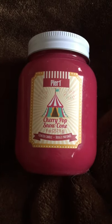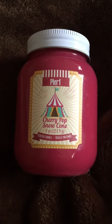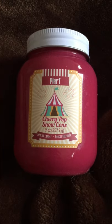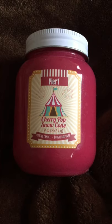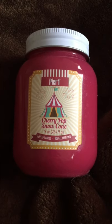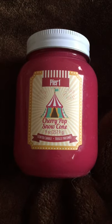Hello fellow candle connoisseurs, this is Candice bringing you another video. This time it's for a Pier 1 Imports 9-ounce candle in the scent Cherry Pop Snow Cone. I was so excited when I saw this — they had a carnival line and they were on special for a good clearance deal, so I blindly bought them online. Some of them don't smell too bad, but I wouldn't repurchase the carnival line — I guess that's why they were on clearance.